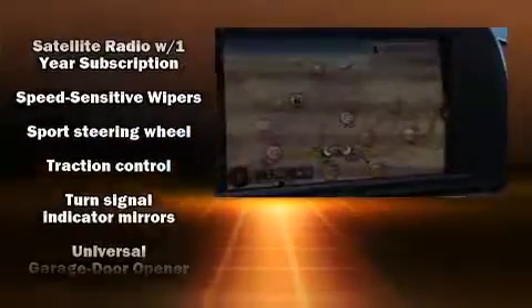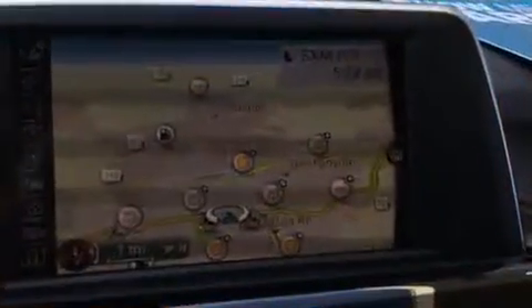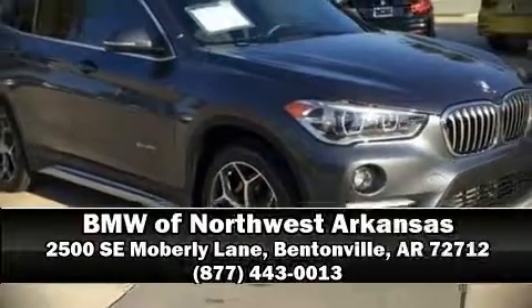Four-wheel disc brakes with ABS are also included. This vehicle has achieved certified pre-owned status by passing BMW's rigorous certification process. Stop by our dealership or give us a call for more information.